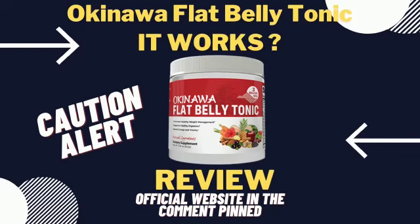Hi, how are you? In this video, I'm going to talk about Okinawa Flat Belly Tonic, a supplement that has been much sought after by those who want to lose weight.